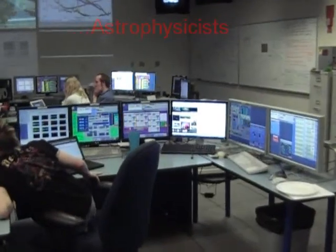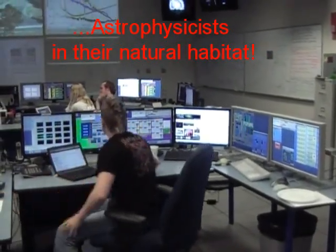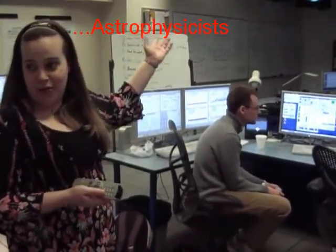His job is to make sure LIGO works on a day-to-day basis. Whatever caused us to not be able to have that light bouncing back and forth inside our detector, he figures out if it's something that can be fixed or something we have to wait out. For example, if there was an earthquake on the other side of the world strong enough to shake us here, you just have to wait that out. We have yet to hire an operator who has control over the earth like that.